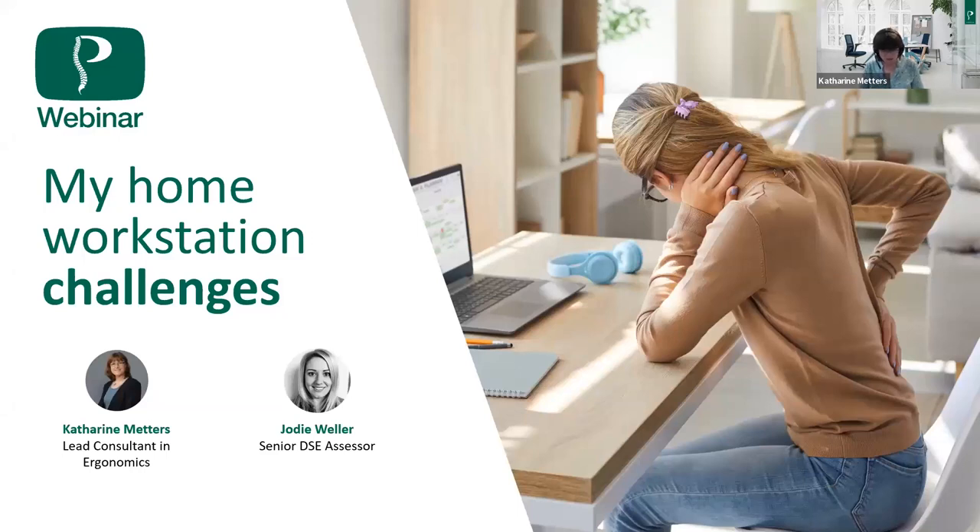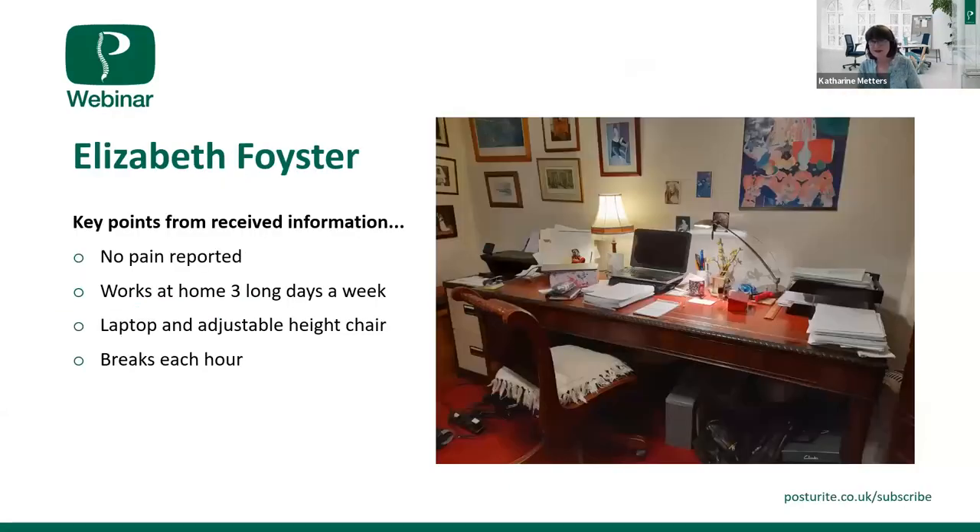Without further ado, I'm going to invite Elizabeth to put a camera on and let's have a look at what's going on. Elizabeth provided us with a lovely picture to start us off with. I love old furniture and I adored Elizabeth's desk; however, I did see a few concerns. Luckily, Elizabeth says she's not having any pain, although she does work three long days at this desk. She has a laptop and an adjustable height chair but no other adjustments, and she does say she breaks every hour.